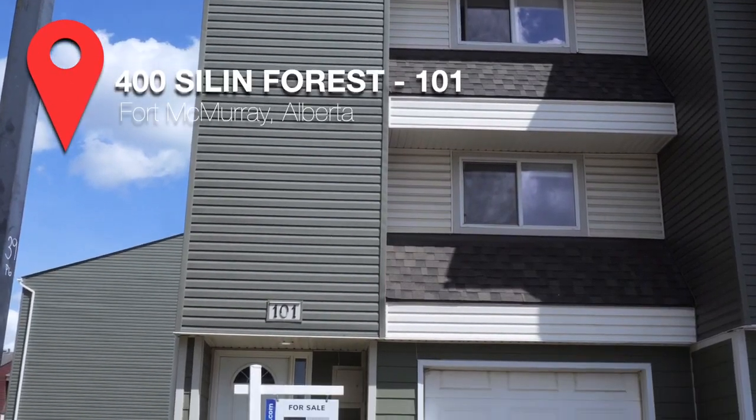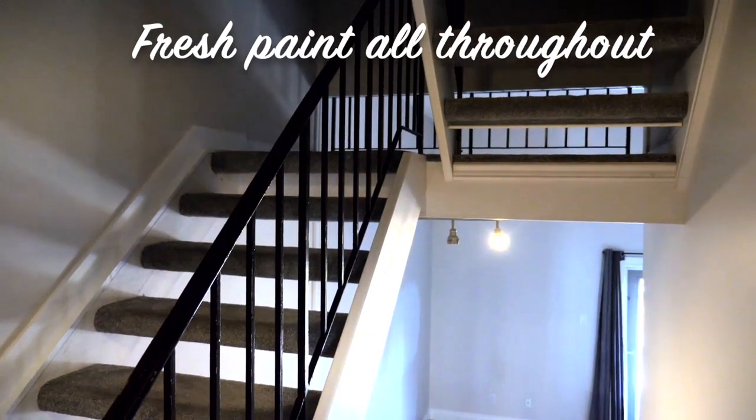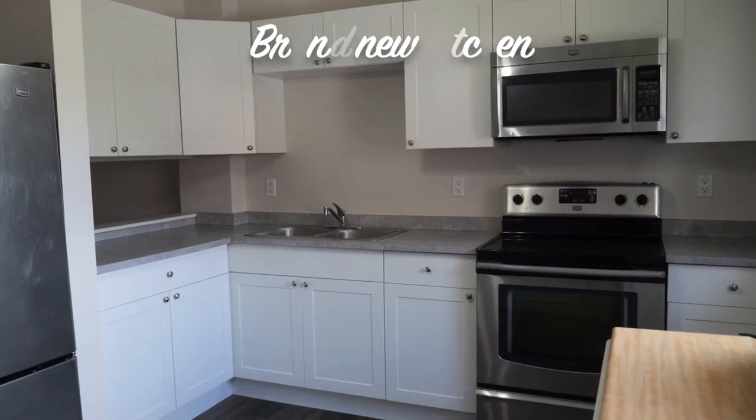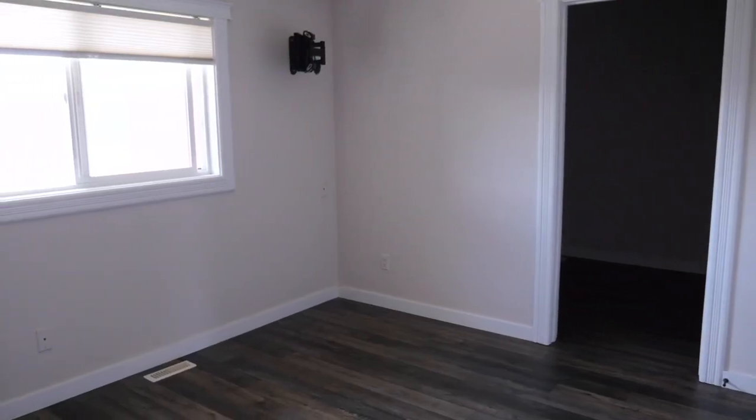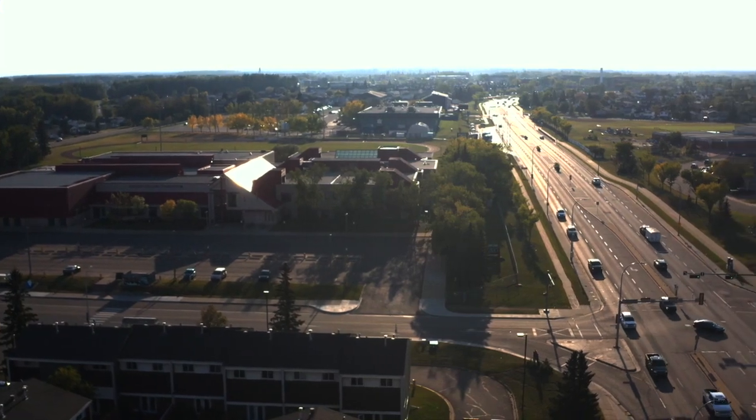Hi there, this is Jennifer Fahey with Selling YMM and Royal LePage Benchmark and I'm here at my listing 400 Ceylon Forest Road, unit number 101. This property has fresh paint throughout, a brand new kitchen, is located in the heart of Thickwood, close to parks as well as the school and so many great amenities. So, let's go check it out!